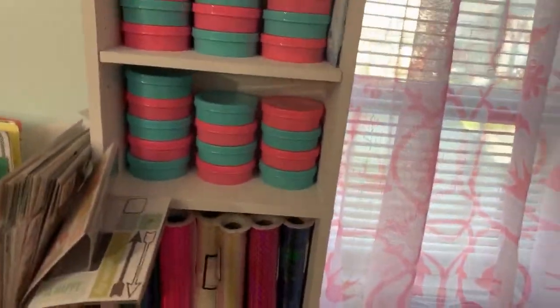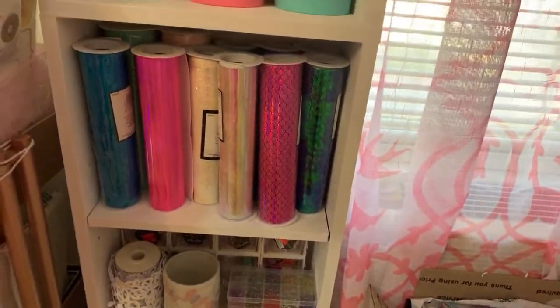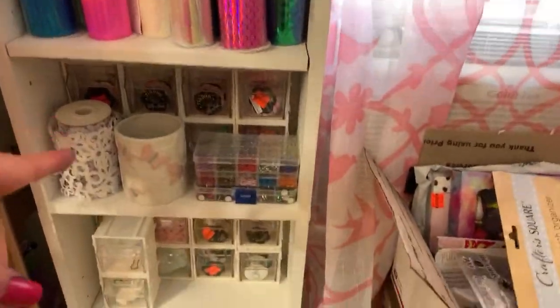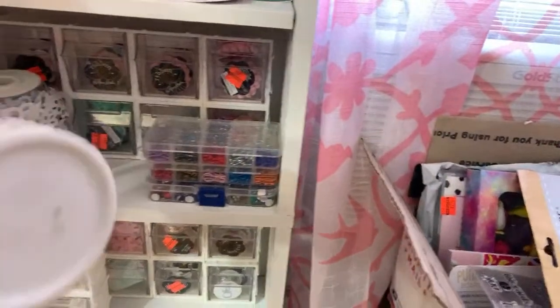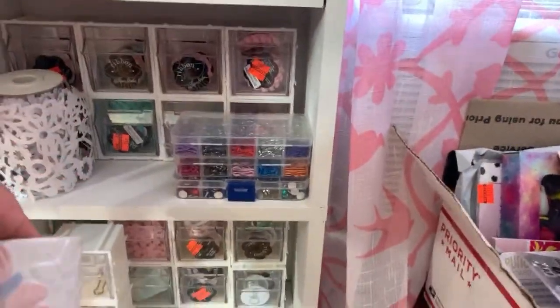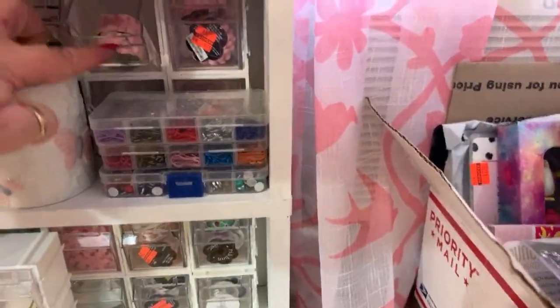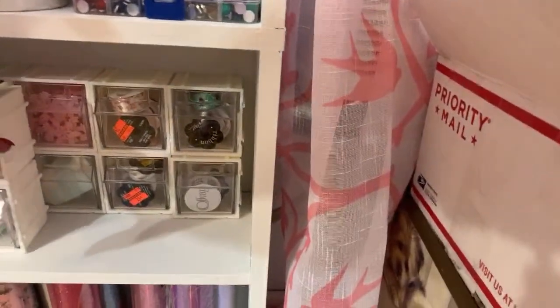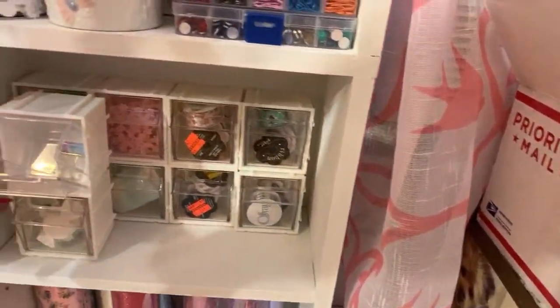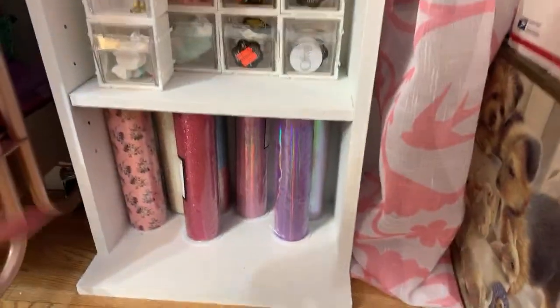More trims here - the pencil holder has trim, all those tiny trims from Hobby Lobby, and this organizer opens like that. More trims here, more organizers, and more trims in the bottom.